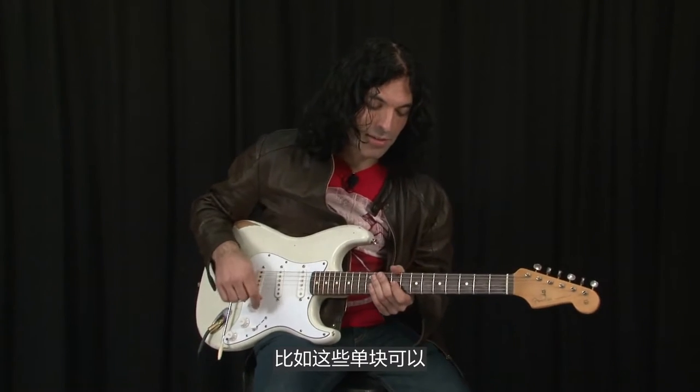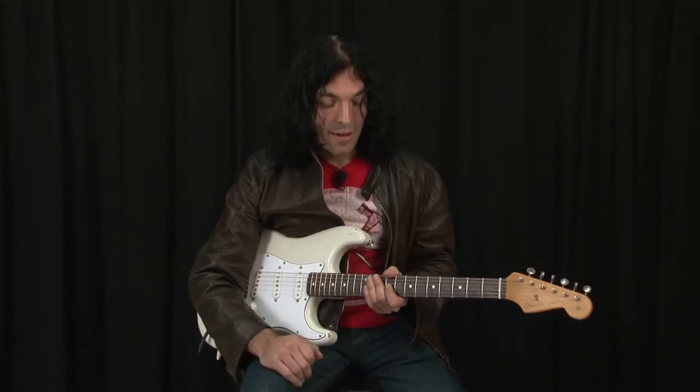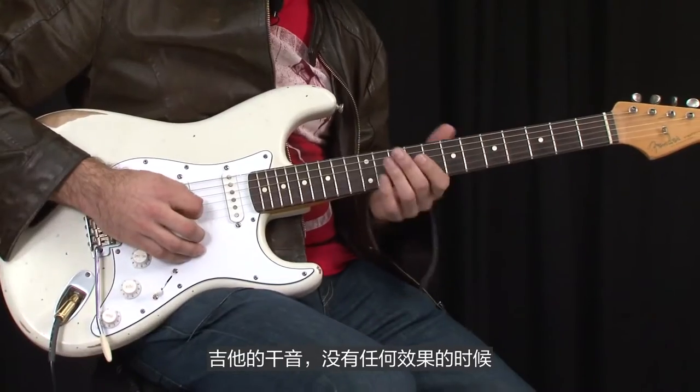This is one of those sounds where your guitar will actually end up sounding like a synth. I'm going to show you how I build this sound. First I'm going to show you what I'm playing — so this is completely dry, just doing something like this.